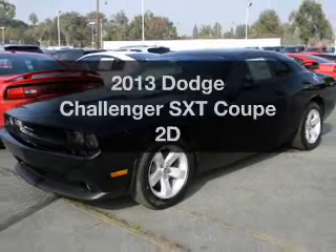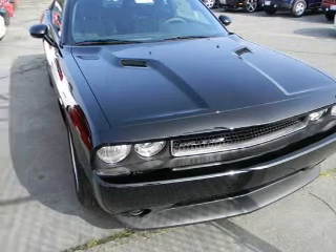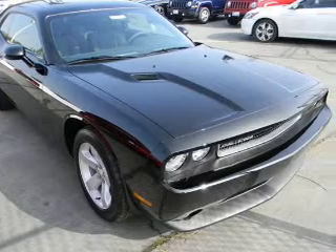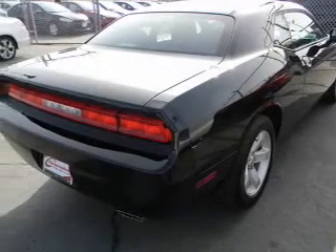Introducing the 2013 Dodge Challenger. If you're looking for an automobile with great attributes, look no further. With a reliable engine driven by an automatic transmission, premium wheels give a more luxurious look. Brake safely with the anti-lock braking system.